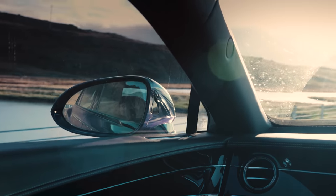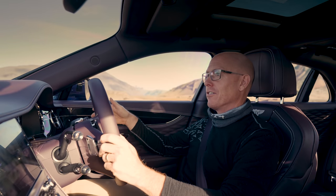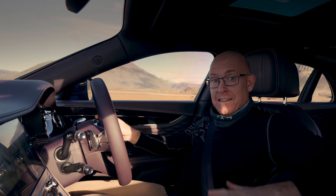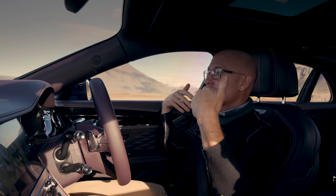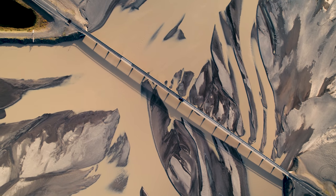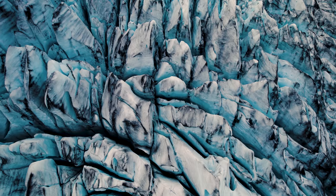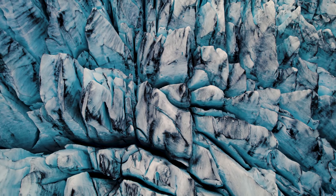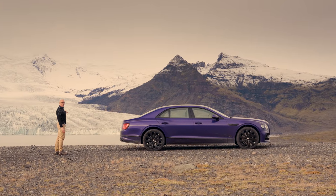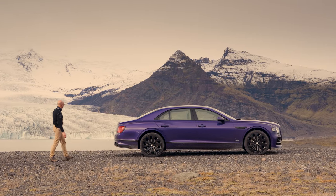The speed limit is 90 kilometres an hour across most of Iceland, but more than that, it is not really a country you want to go hurtling through. Everywhere you look it's just stunning, so all you want to do is rest your elbows on the heated armrests, kick back and just calmly absorb everything in front of you. Who needs a drone shot montage? You just pull over at the side of the road around here and look. It's a bloody glacier. It's astonishing.